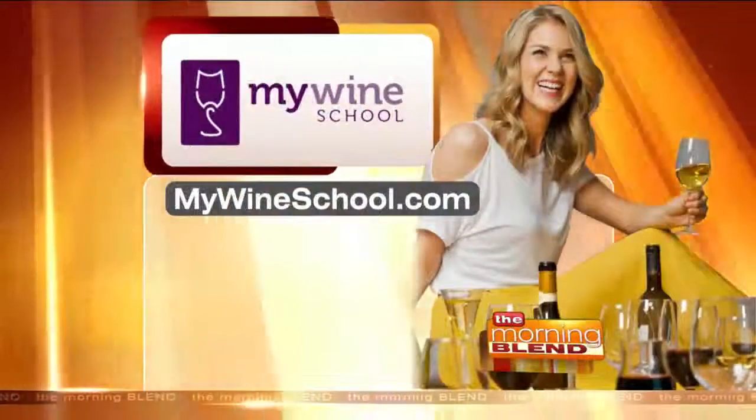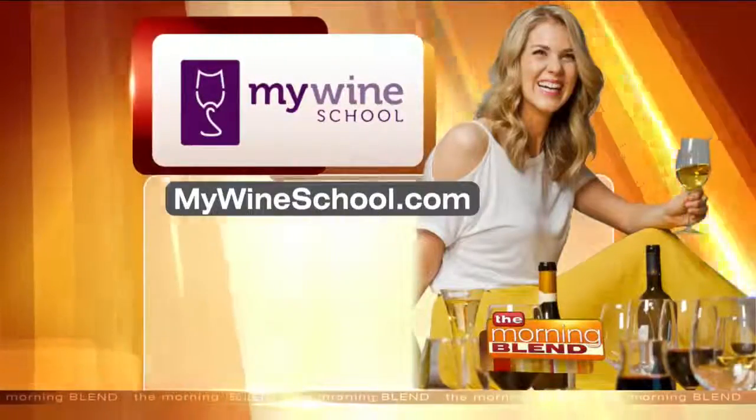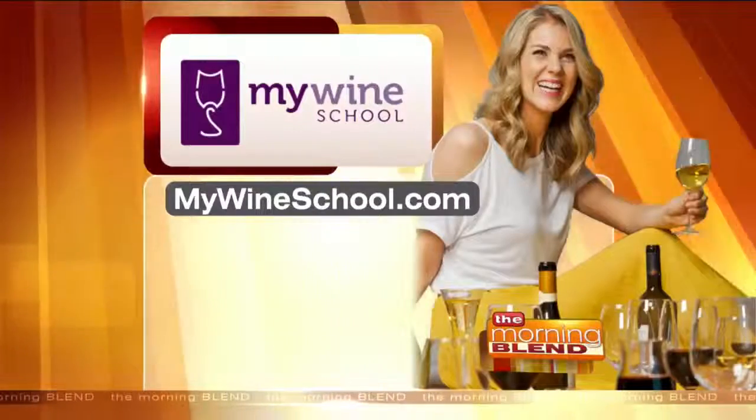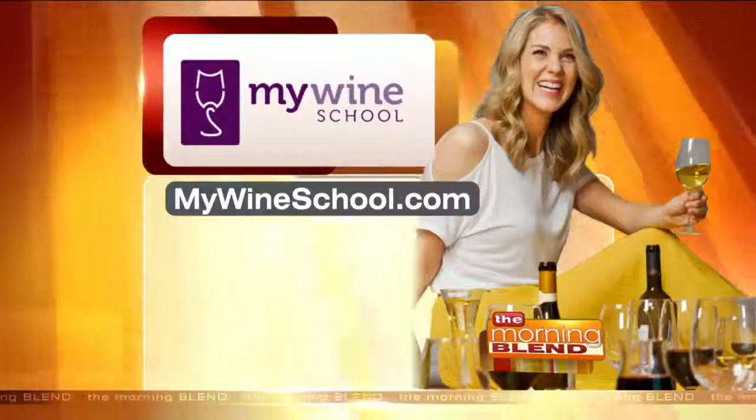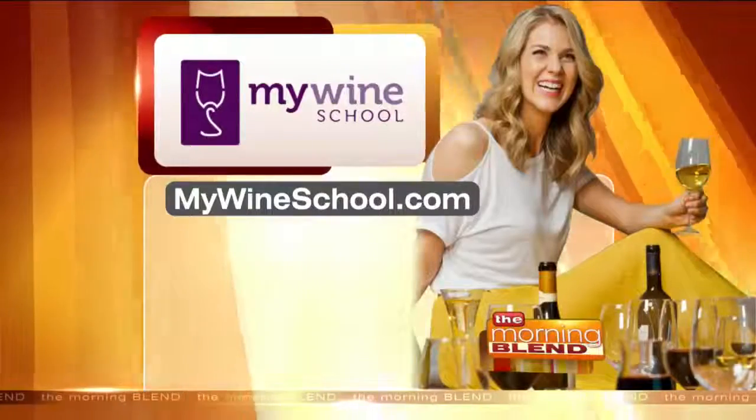People go to mywineschool.com — they can find out all about what's on your website. We just got back from Spain, we're taking trips all over the world, and our next trip is to South America. People need to visit mywineschool.com to find out more about that. Thank you so much, always great to see you. Come back soon.